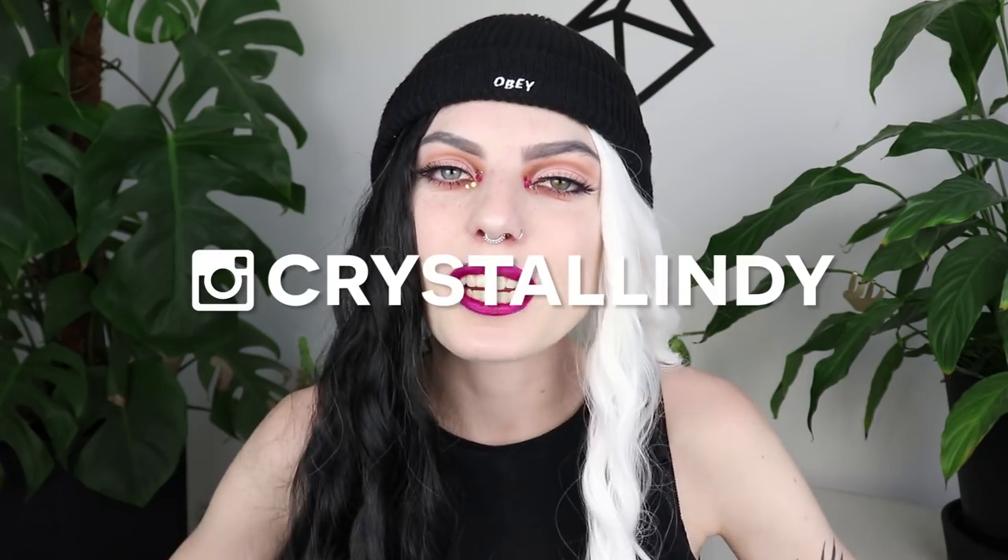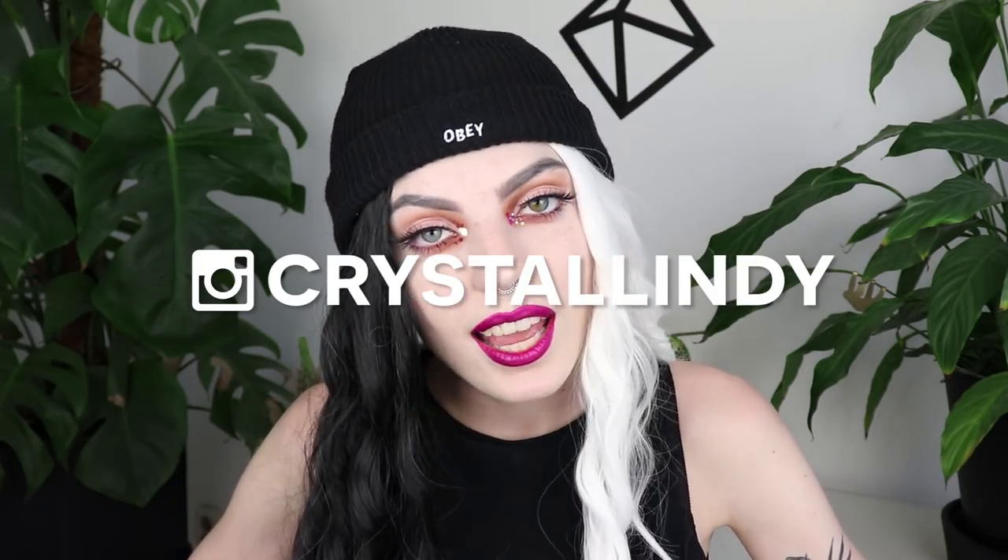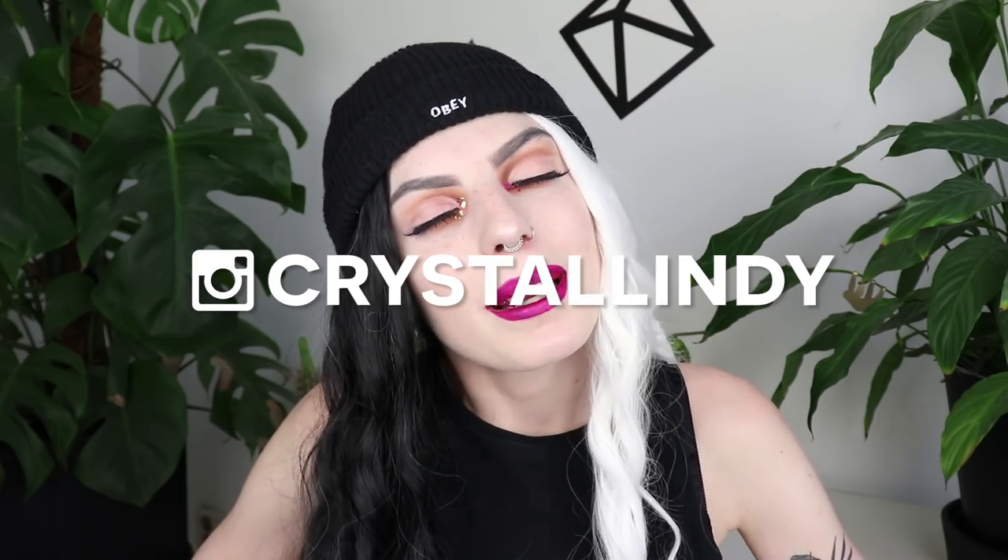But yeah guys, this was today's video. I really hope you liked it — if you did, please don't forget to give it a thumbs up. Don't forget to follow me on my Instagram, and I want to thank you guys for watching. I really hope to see you in my next video. Bye-bye!